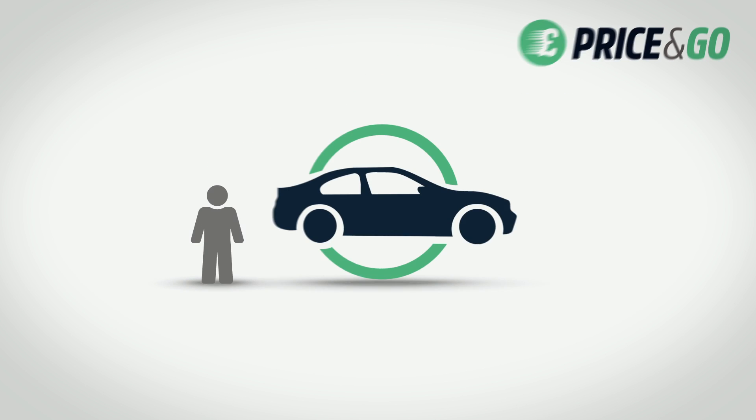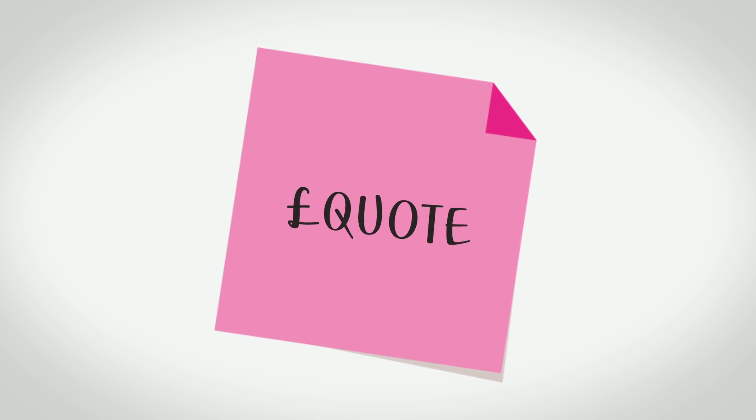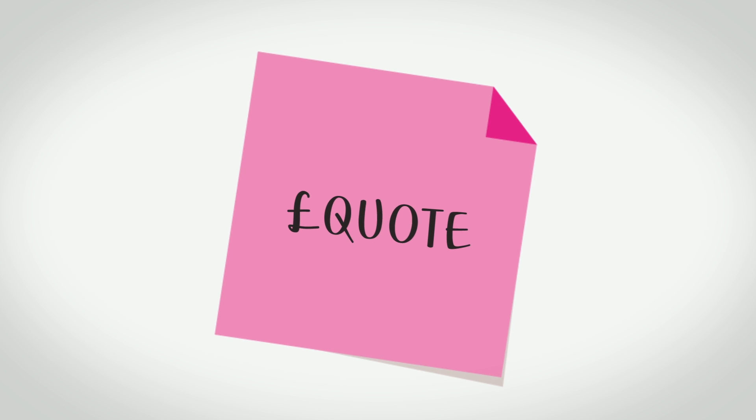Hello from Price & Go, the simpler, more reliable way to change your car. Getting a quote from an online car buying service can feel like using cheap post-it notes. They just don't stick to anything.